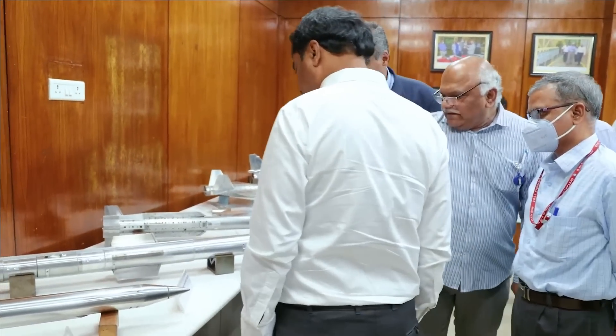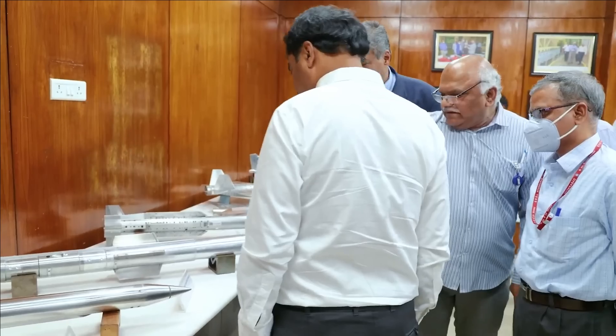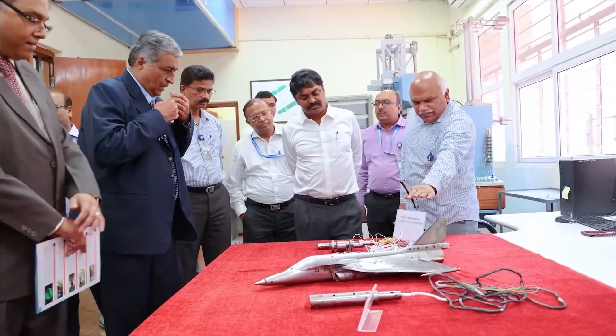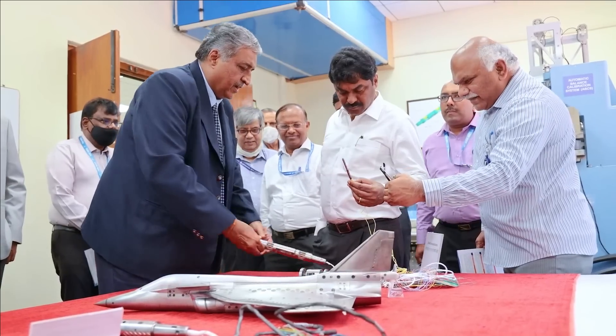In that video you can see the wind tunnel model of various missiles and aircraft. In the same video there was a missile between the AMCA and NAG wind tunnel models, regarding which not much is known. The missile is called the Supersonic Target Missile, or STAR, which we are going to discuss in detail in today's video.